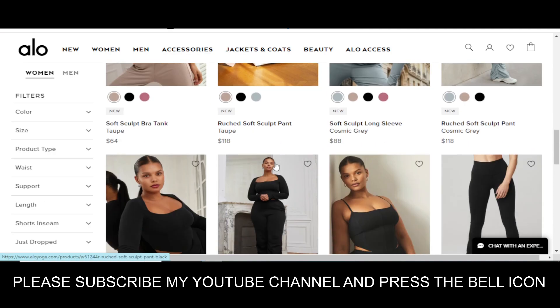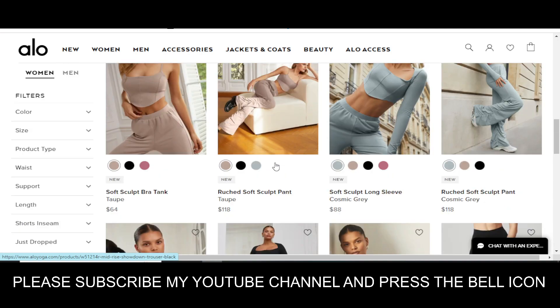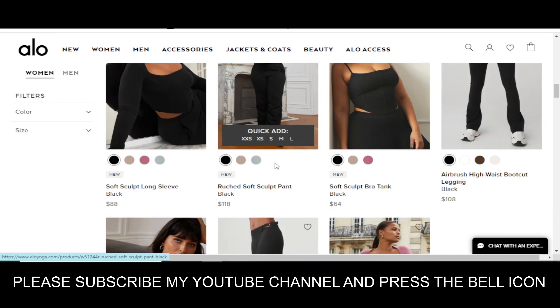Press the bell icon. If you subscribe to my YouTube channel and press the bell icon, you will get notifications when I upload a new video and get your codes on time. So I highly recommend you to please subscribe to my YouTube channel and press the bell icon.